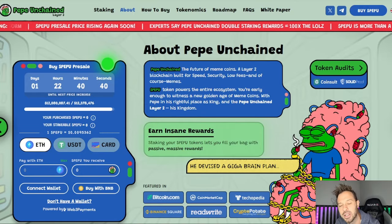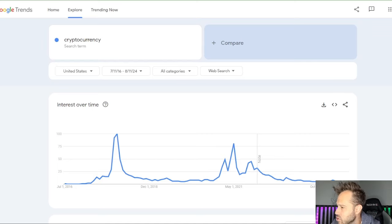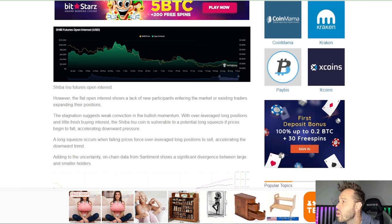Pepe Unchained is taking advantage of that popularity and demand by building a layer 2 blockchain around it. Retail investors are not here right now — only about 4% compared to what was here a couple of years ago. But the same way crypto spiked up in 2017 and 2021, it will spike up again in the coming year, coinciding perfectly with the 4-year cycle. The night is darkest right before dawn, and retail investors always return to memes. Pepe Unchained is focused on exactly that.